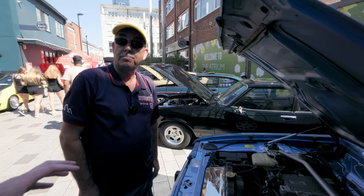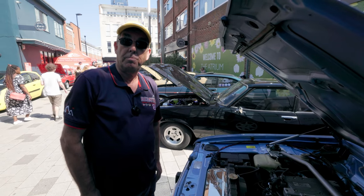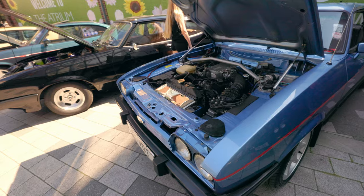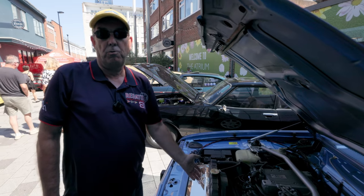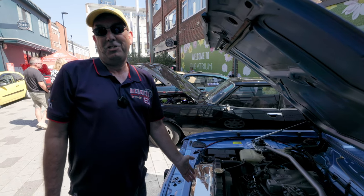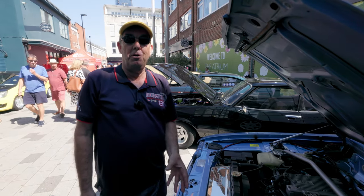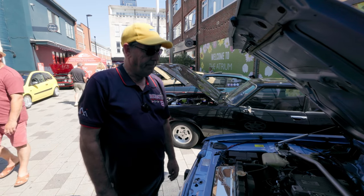I've got a Renault 5 Turbo as well, which has had some cooling mods because they're renowned for overheating. Parts though, I'm finding these days are getting harder and harder to come by. Obviously this one's 1984, so that's a lot of age — getting on for 40 years old. Things are getting harder, but at the moment they're not too bad.